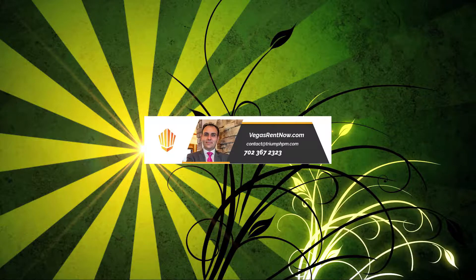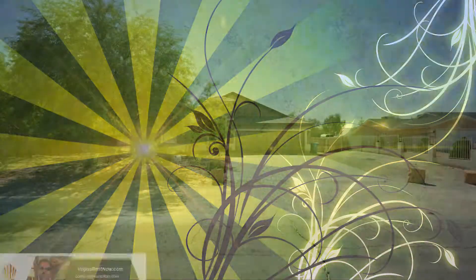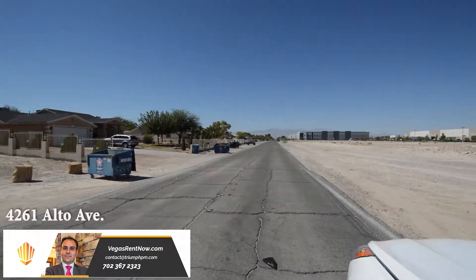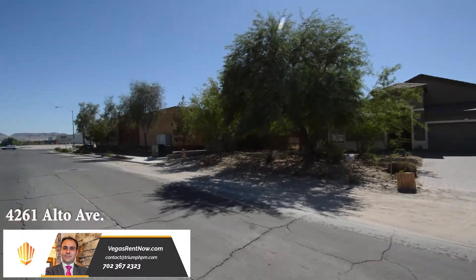Triumph Property Management in Las Vegas, Nevada presents a one-story house at 4261 Alto Avenue in Las Vegas, Nevada. This home is on the east side of the valley with shopping, schools, and easy highway access nearby.